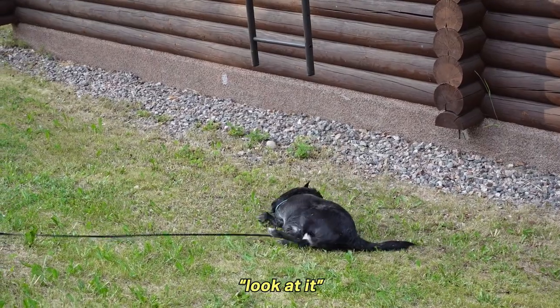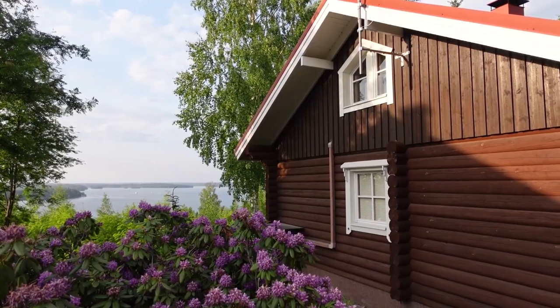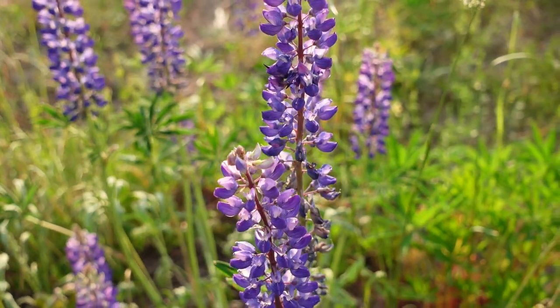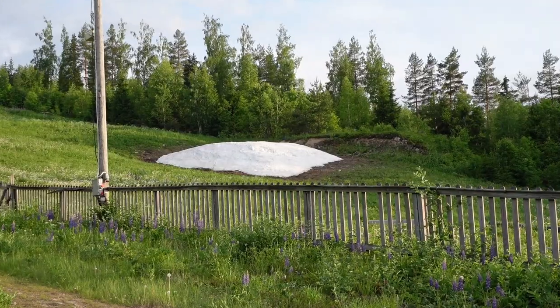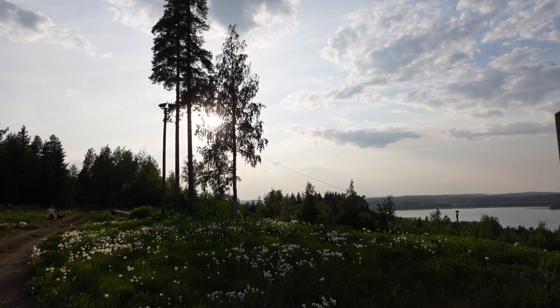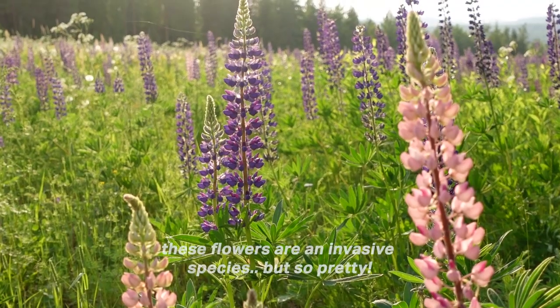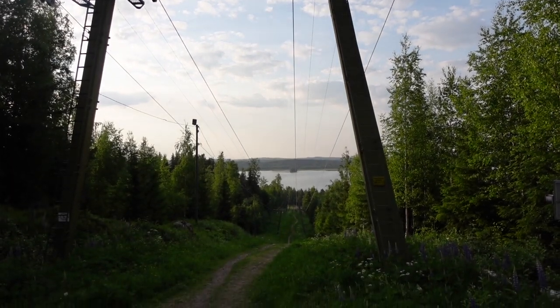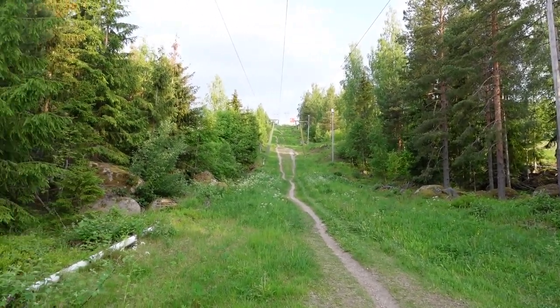Currently we are out for an evening walk and there's a nice evening sun shining. We're walking here by the ski slopes, and can you believe it — over there there's actually some snow that hasn't melted yet, even though it was almost 30 degrees today. It looks a little bit different here in the summertime than what it does in the winter.